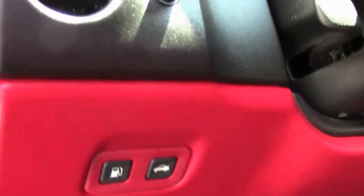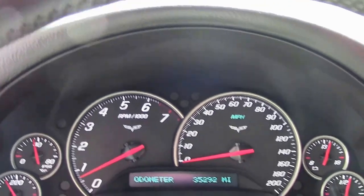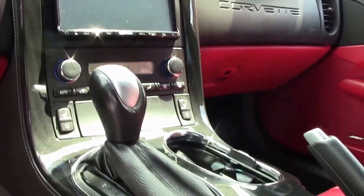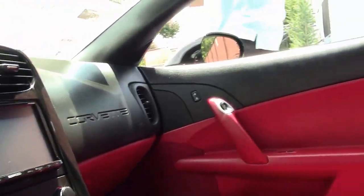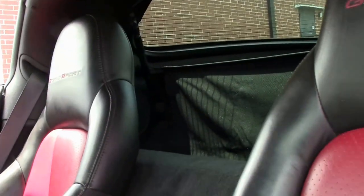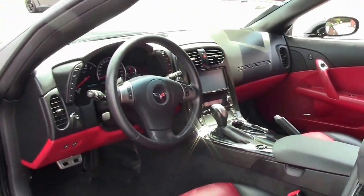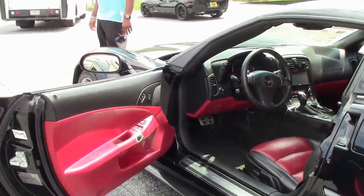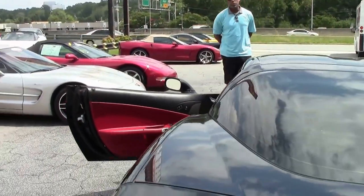The previous owner put an aftermarket Kenwood stereo system in here — touchscreen, Bluetooth, Sirius. This one actually has a backup camera attached to it, believe it or not. With the C6 Corvette, it's fully functional as far as electronics — you can sync your phone, adjust your songs for Pandora, Google Play, or anything like that. This is a situation where the aftermarket stereo kind of matches the technology. It's a really cool car to drive.